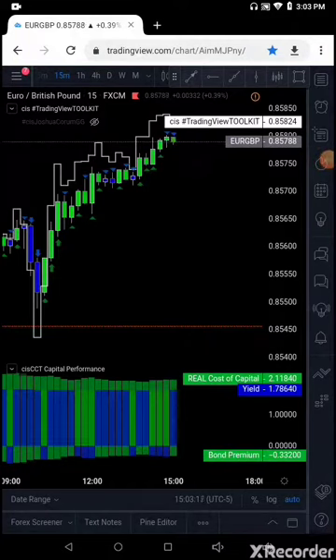Hey, I'm JC with FX Insights at CIS Trading with a trade focus report update. I'm going to go through a handful of trades. I have seven trades that are on, and I'm going to go through those trades.